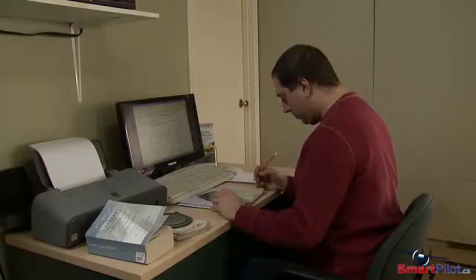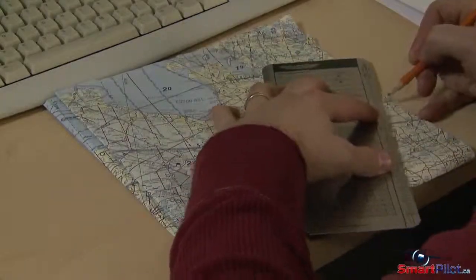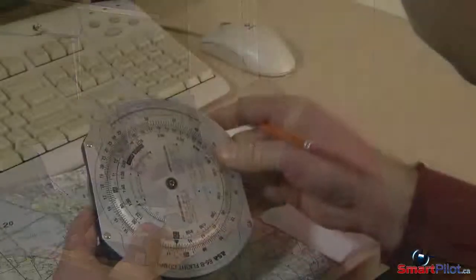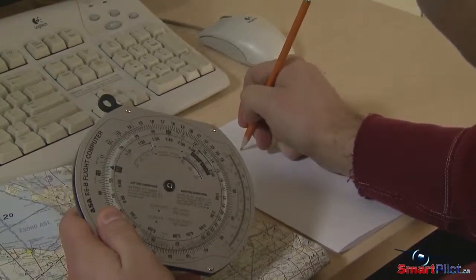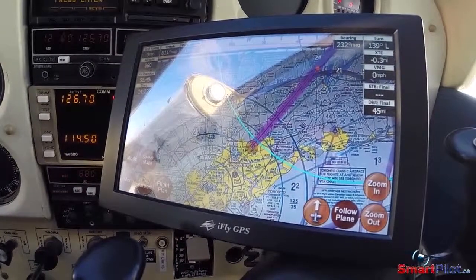Proper preflight planning is required anytime you're departing on a flight. Go back to the basics you were taught during your initial flight training. Dead reckoning — the skill of using time, distance, and heading to arrive at a waypoint — is accurate and reliable even when all other technology fails. If you do have a GPS aboard, use it to back up and confirm what you already know, not the other way around.